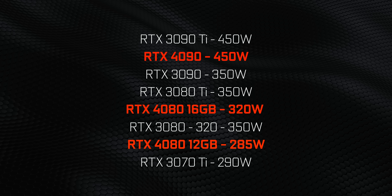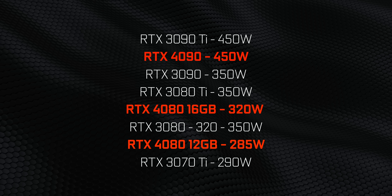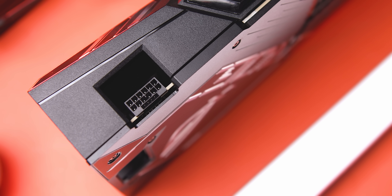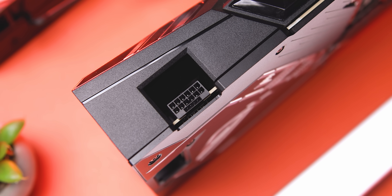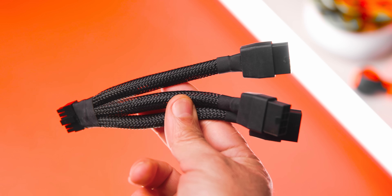All those rumors of GeForce cards guzzling over 600 watts have been proven wrong — that was never going to happen on the desktop platform, at least not yet. Right now, typical board power consumption seems right in line with the previous generation's highest-end cards, and that's good news for performance per watt. All RTX 4000 series cards use the new 16-pin PCIe Gen 5 power connector, not the NVIDIA-specific 12-pin from the 3090/3080 series. The RTX 4090 and 4080 16GB will come with a triple 8-pin to 16-pin adapter, while the 4080 12GB will have a dongle with two 8-pins.